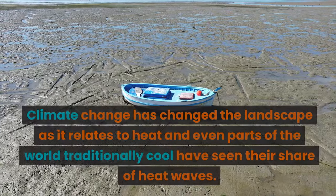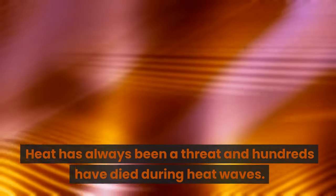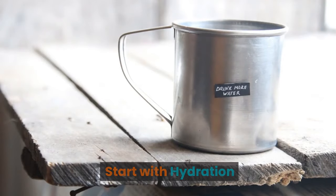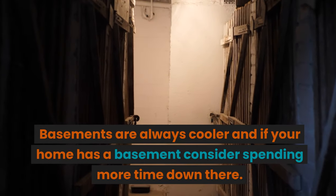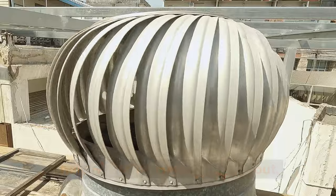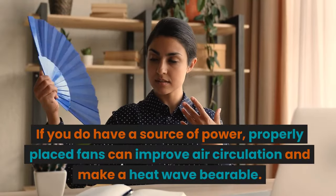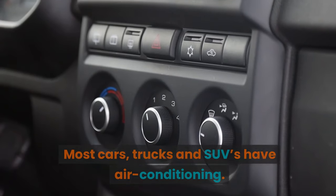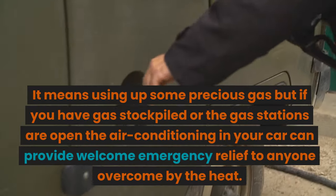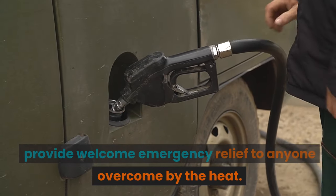Staying Cool: climate change has changed the landscape as it relates to heat, and even parts of the world traditionally cool have seen their share of heat waves. Heat has always been a threat and hundreds have died during heat waves. Start with hydration — drink lots of your stored water on a regular basis. Go low: basements are always cooler, and if your home has a basement consider spending more time down there. Attics are heat traps, and vents in the roof can help move trapped air up and out. Embrace the fan: fans need electricity but not much, and properly placed fans can improve air circulation and make a heat wave bearable. Remember your vehicle: most cars, trucks, and SUVs have air conditioning — it means using some precious gas, but if you have gas stockpiled or the gas stations are open, your car's air conditioning can provide welcome emergency relief.